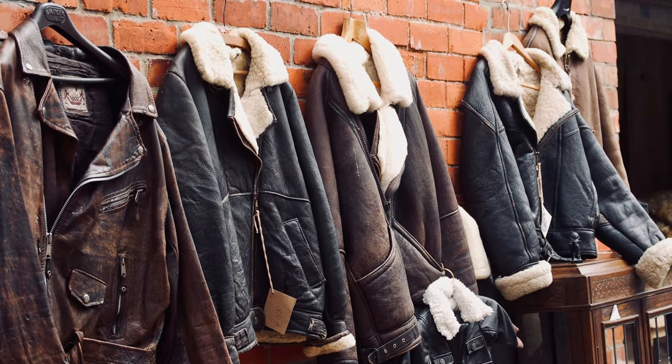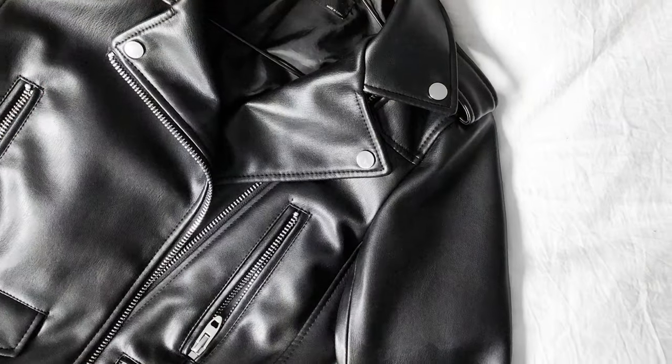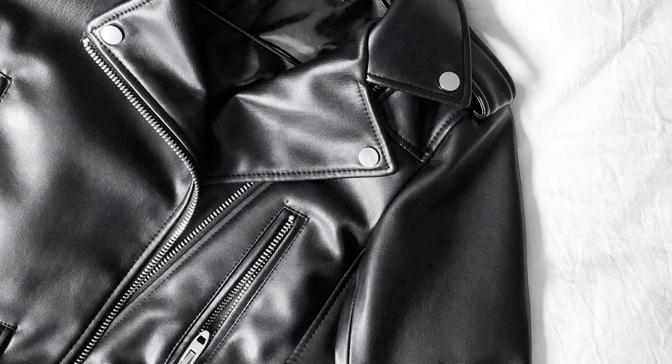When I grew up in the 80s, a leather jacket was the most coveted piece of anyone's wardrobe. Everyone wanted one, and the people who had them knew they had it going on. They were expensive and luxurious, and they had a BA vibe to them.